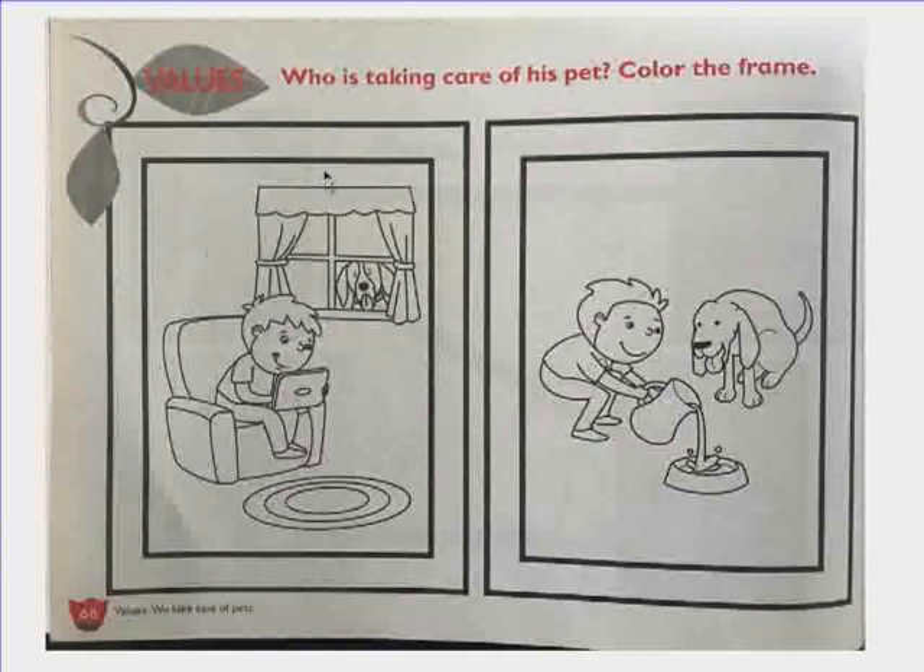So let's see who is taking care of his pet and we will color the frame. This is Sam. What is he doing? Sam is giving his dog water. He takes care of his pet dog. Good job, Sam. He is nice. So we will color this frame.